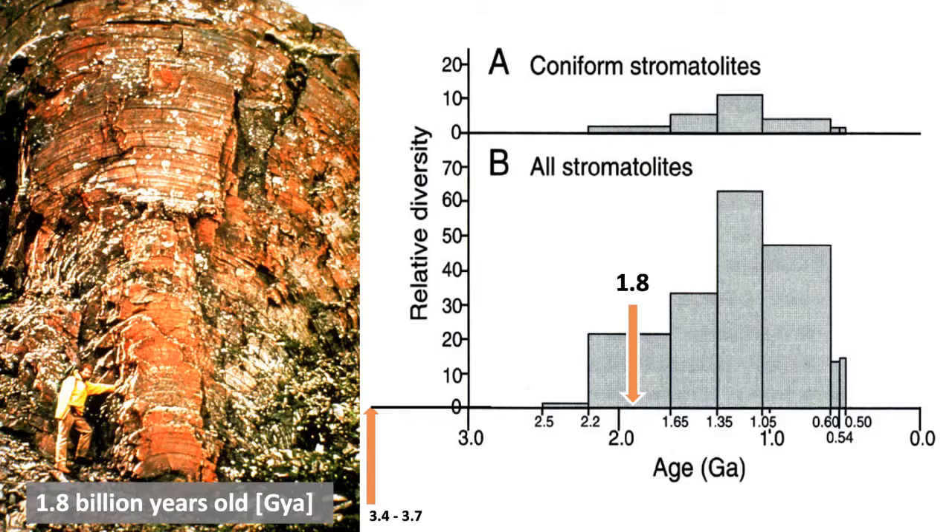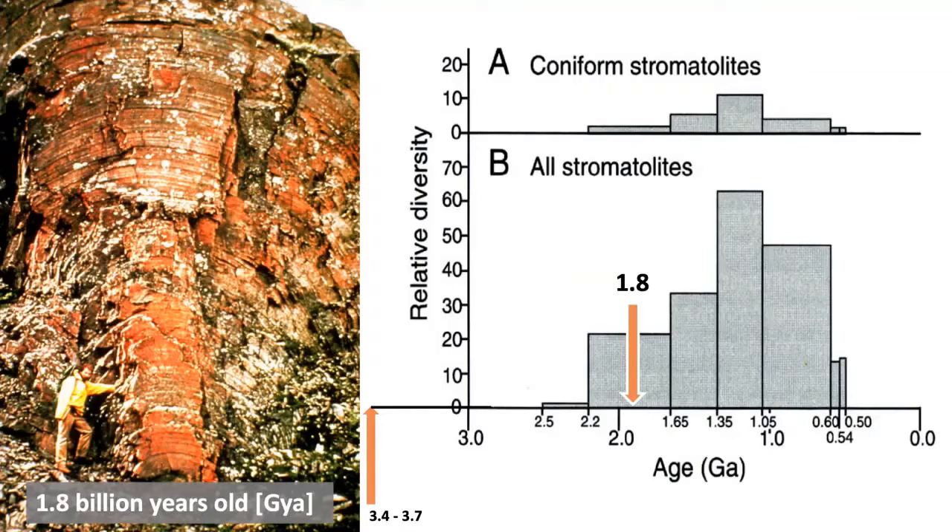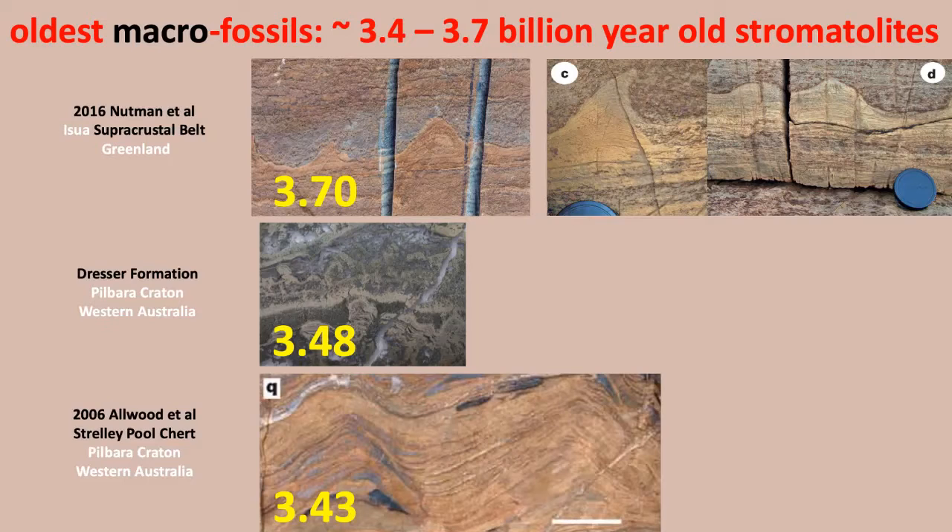Here is a plot of the distribution of stromatolites as a function of time and their diversity over time. This giant stromatolite next to this man is 1.8 billion years old. But the fossil records show ones much earlier — even off the chart — at 3.4, 3.5, and 3.7 billion years old. Stromatolites of that age, 3.4 to 3.7 billion years, are the earliest evidence for life on Earth. Here are the papers that give us the earliest fossil and macroscopic evidence for life, dating to about 3.4 to 3.7 billion years ago.